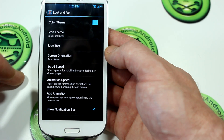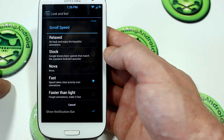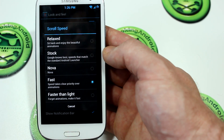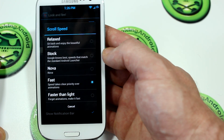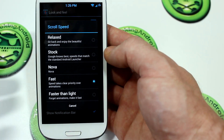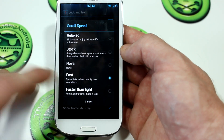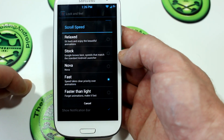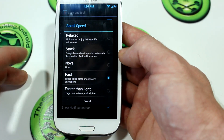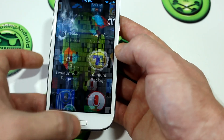Moving on, you also have scroll speed, animation speed, and app animations. Getting into animation speed, you've got: Relax — sit back and enjoy the beautiful animations; Stock; Nova; Fast — speed takes clear priority over animations; and Faster Than Light — forget animations, make it fast — which removes animations altogether. I do prefer Fast, and you'll notice it is incredibly fast and smooth.